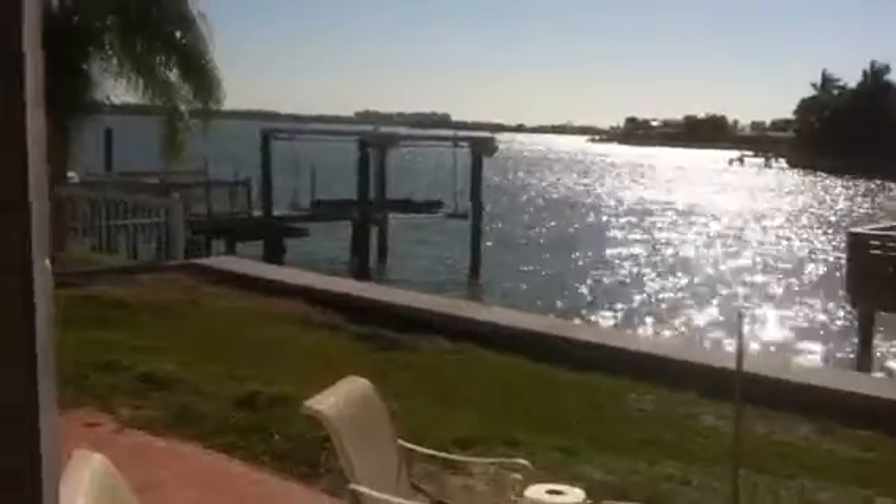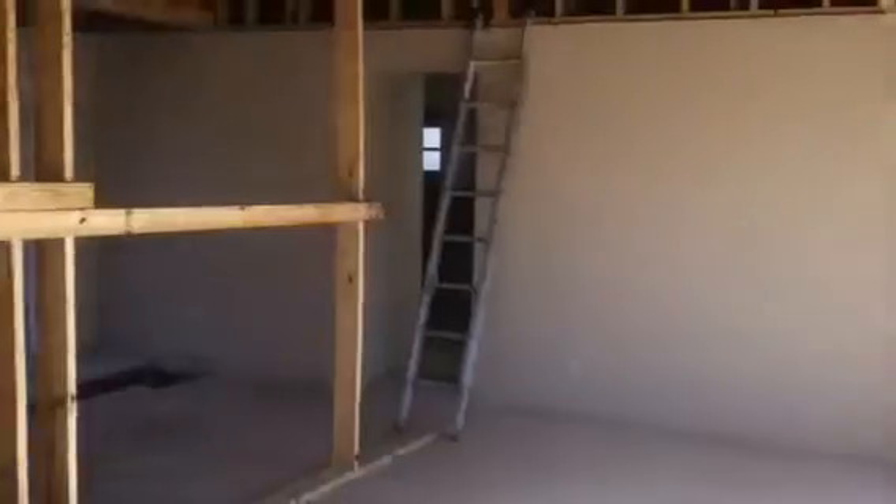Beautiful morning, Saturday 10 o'clock, and hopefully we'll be in by December.